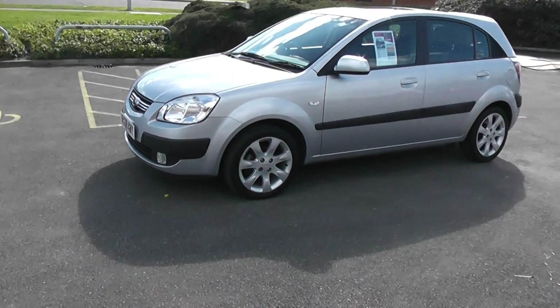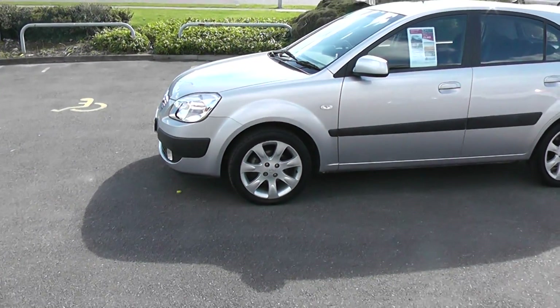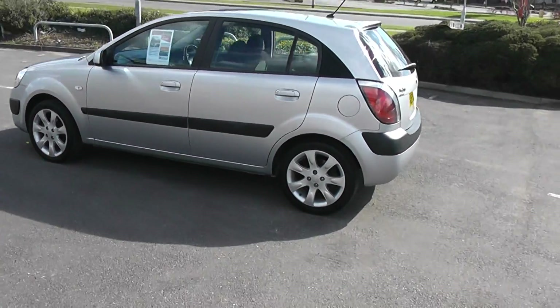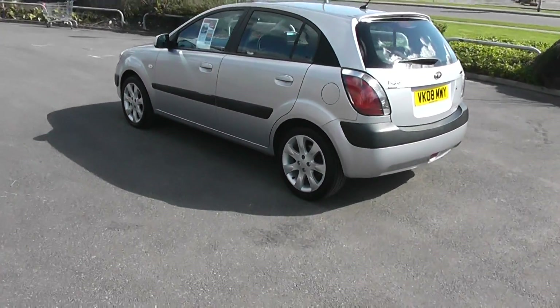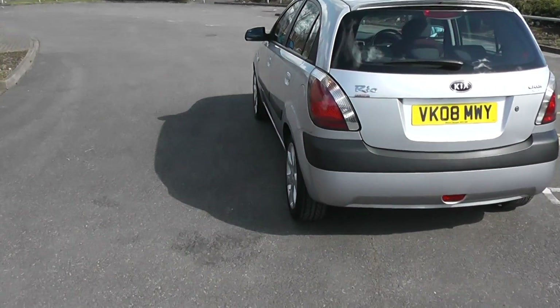Come round the side of the car — take a zoom in on the alloy wheels there, very good condition. Very popular cars. It's a 1.5 diesel, so it's very economical as well. Have a look down the side of the car and see there's no scratches or dents there.